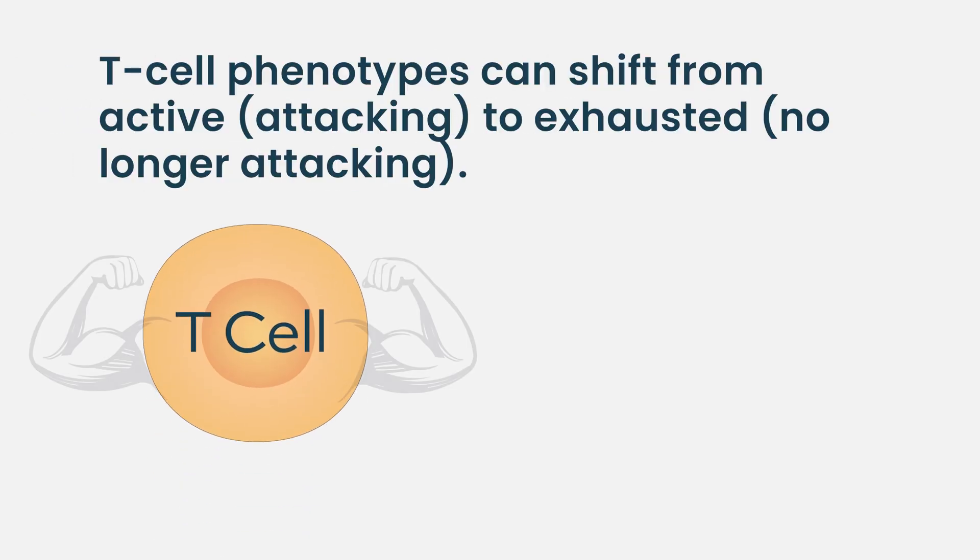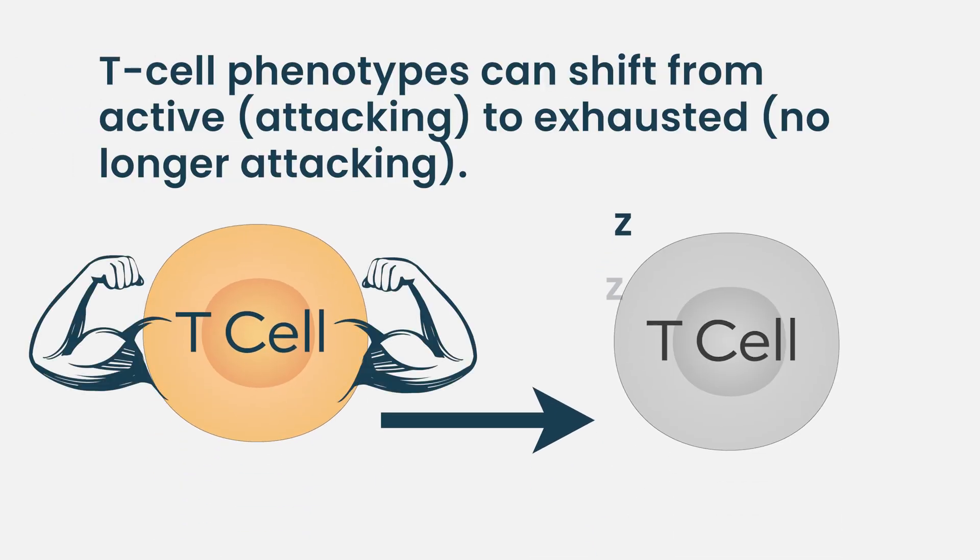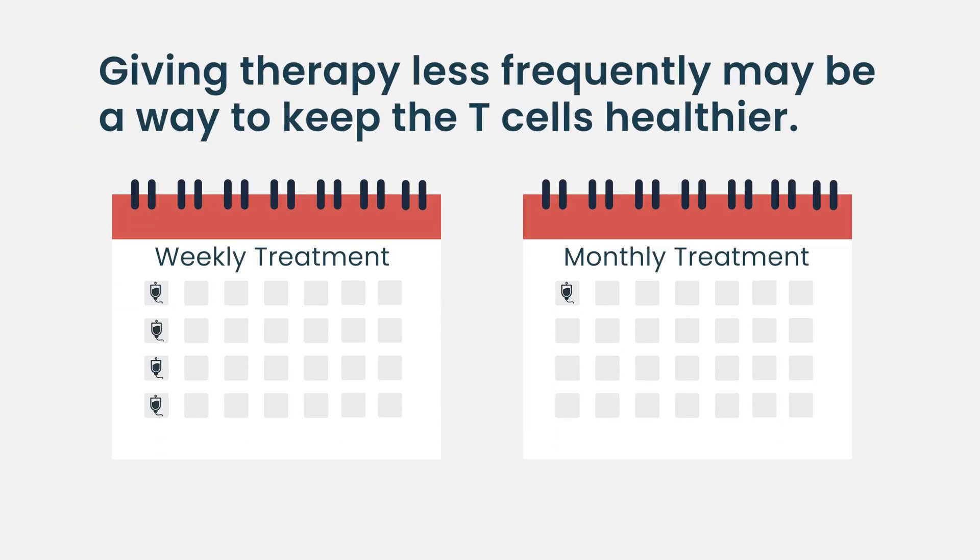We do have certain markers on T cells that can be studied — right now at a research level — to try to understand when the phenotype shifts from the attacking T cell version to a more exhausted version, and then whether we can modify therapy before or right when that happens. I think right now the way to do that is going to be giving therapy less frequently. These bispecific antibodies are approved on a continuous, open-ended weekly basis in some circumstances, and I think the first step is figuring out when exhaustion happens and perhaps not giving therapy as frequently for patients in a good response. We're going to hear a lot more on this topic over the next few years.